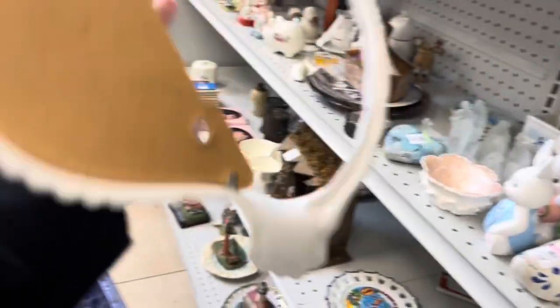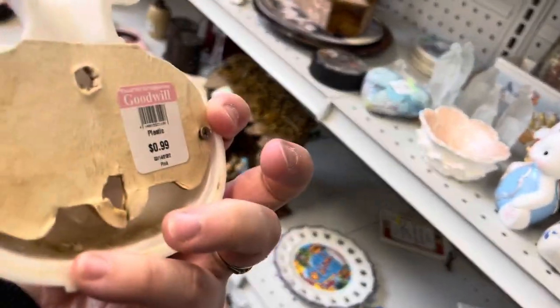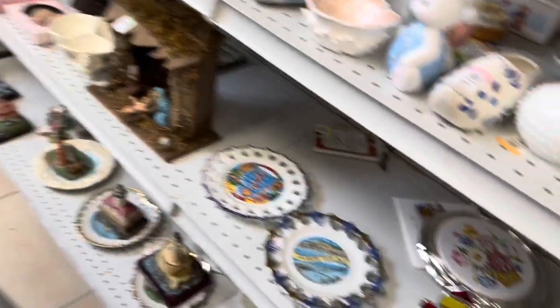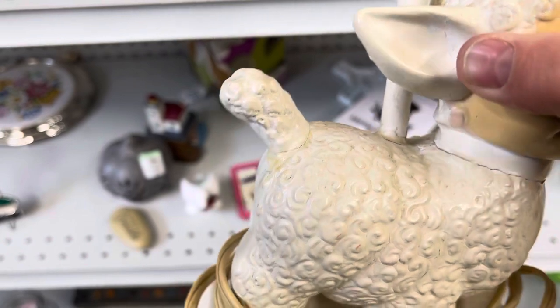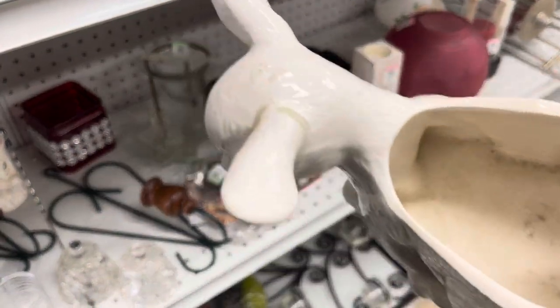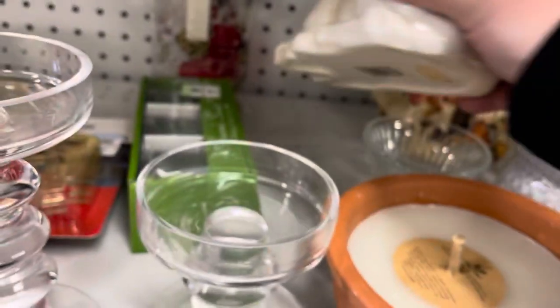I also saw these plastic pieces which are wall pockets. The last time I looked these up was a couple of years ago so I put them in my cart to look up comps. Unfortunately the comps weren't as good as before — I remembered it being about $25 for the set but the price had dropped quite a bit, so I ended up leaving them behind. There was quite some damage on that lamp. Also another cute planter, also broken and repaired, so I left it behind.